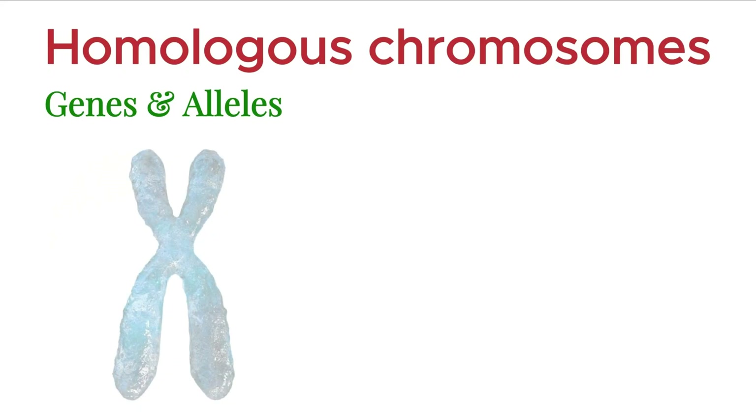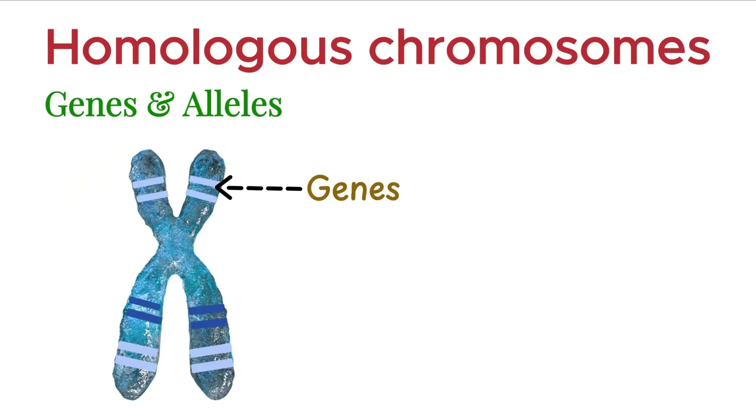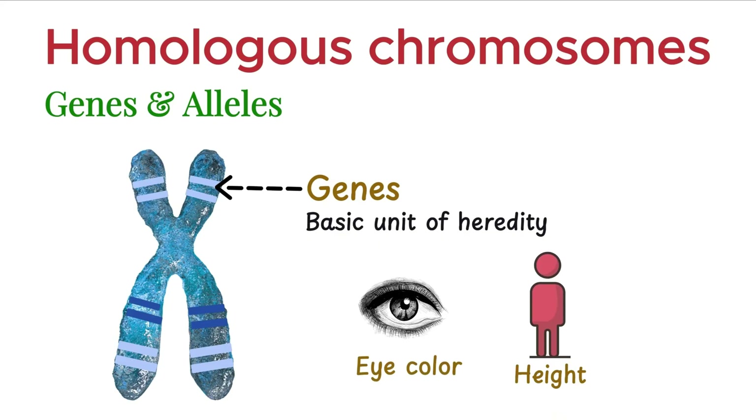As you all know, chromosomes carry genetic information in the form of genes. These genes are the basic units of heredity in humans. But here's something important: for each trait, humans don't just have one fixed gene. Instead, we have different versions of that gene, and these versions are called alleles.